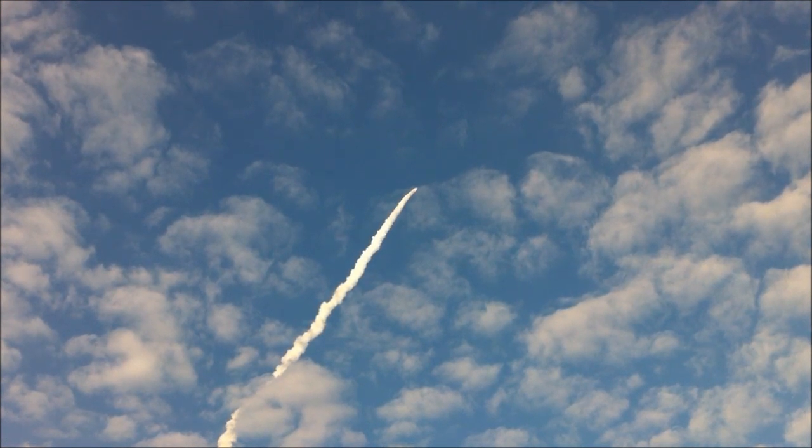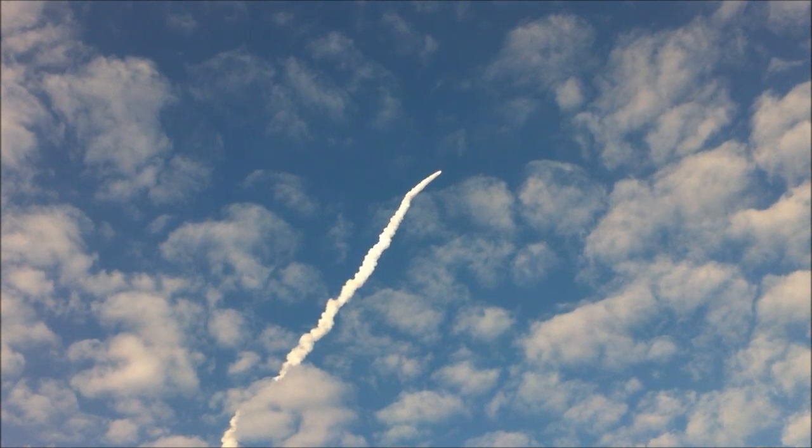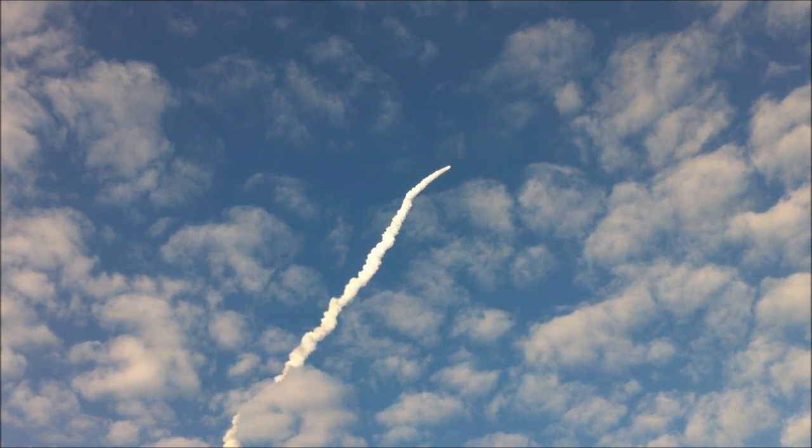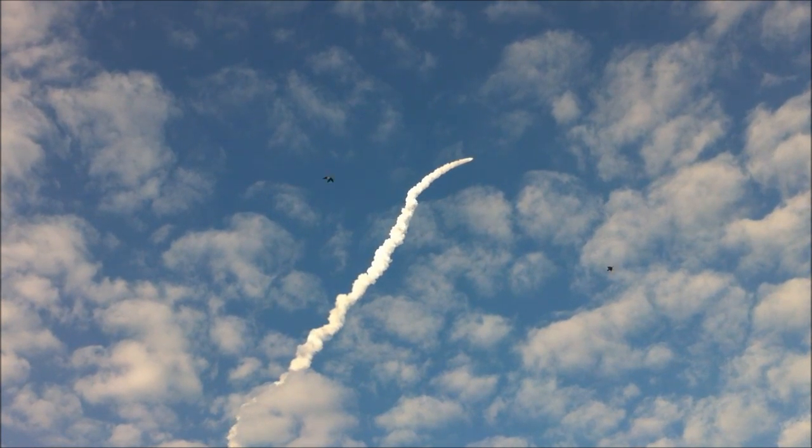Commander Steve Lindsey acknowledging the call from Capcom Charlie Hobaugh. Discovery's three main engines throttle back up. He is joined on the flight deck by pilot Eric Boe, Mission Specialist Al Drew and Nicole Stott.